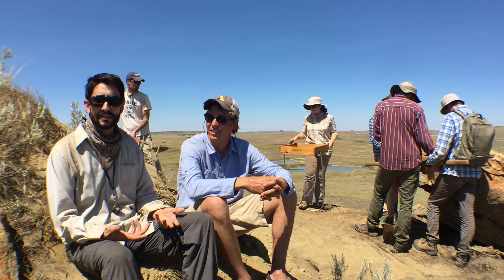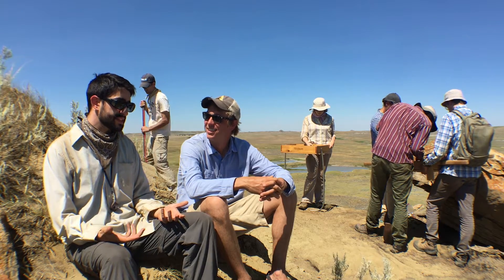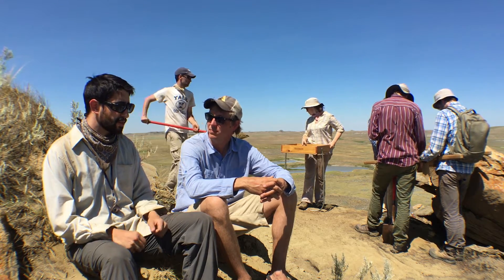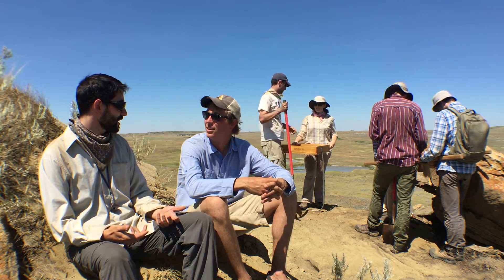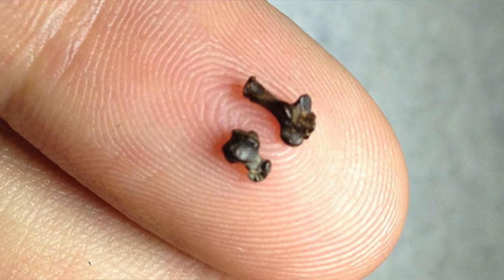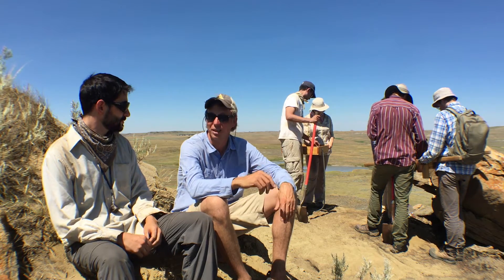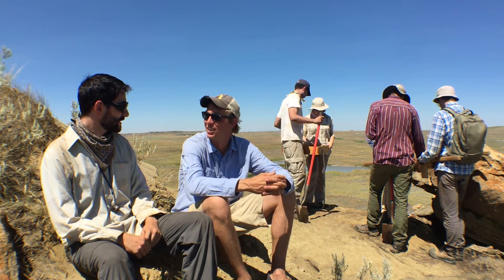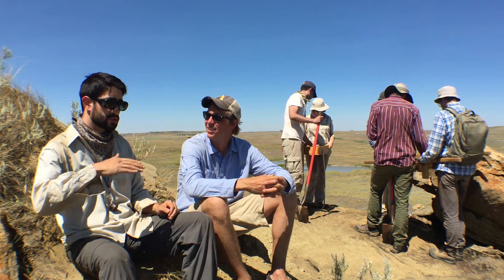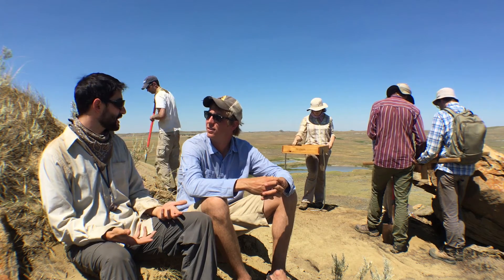Lots of times when people think about the extinction event, they think about the non-avian dinosaurs going extinct. But this is actually a really important time for mammals as well — and also for primates. It turns out that the first primate, Purgatorius, shows up just within 100,000 years of the extinction event. My colleagues and I actually just described some ankle bones of Purgatorius, and it demonstrates that primates were already in trees shortly after dinosaurs went extinct. The Marmoth area is really amazing because it has a lot of earliest Paleocene sites that are really close to the boundary — just meters above it — which allows us to quantify patterns of survival and recovery for mammals and lots of other vertebrates.